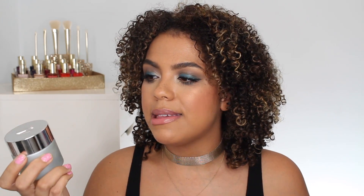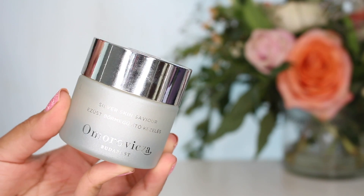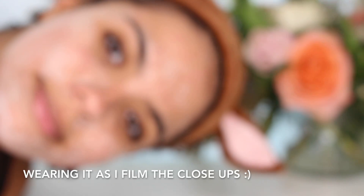Another video you've yet to see is my favorite masks for textured skin and dull skin, coming up soon. The one I've been using the most recently is from Omorovicza — it is the Silver Skin Savior, and this has a beautiful balm-like texture. It doesn't dry down and it doesn't feel drying on the skin. You can get a little tingle sometimes, but this has things like colloidal silver, niacinamide — which is amazing for oily and acne-prone skin — glycolic acid, and salicylic acid.